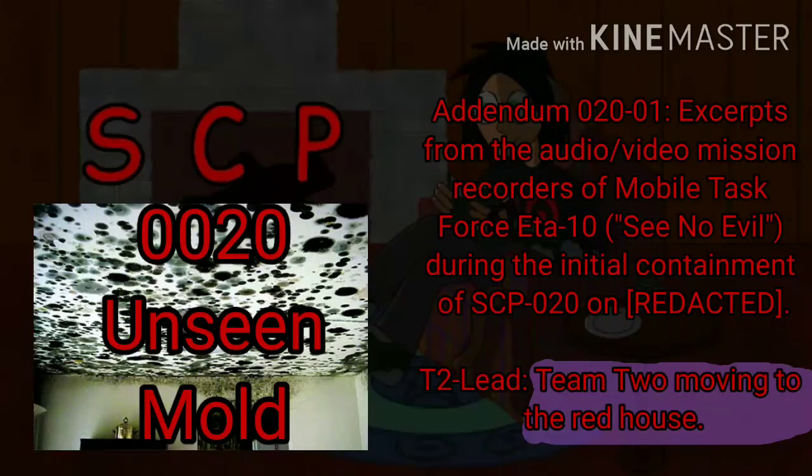Addendum 020-01. Excerpts from the audio/video mission recorders of Mobile Task Force ETA-10, "See No Evil," during the initial containment of SCP-020.